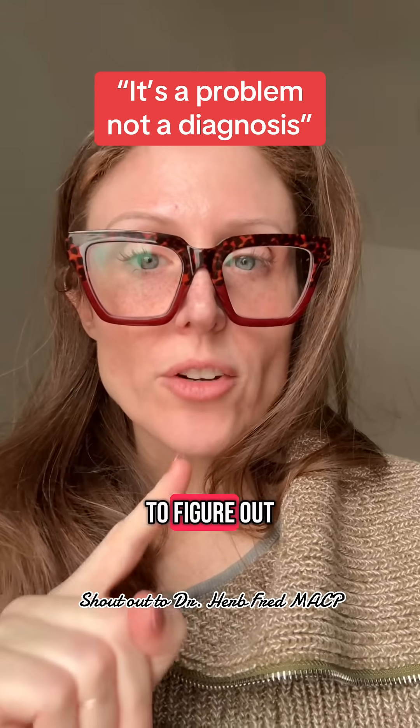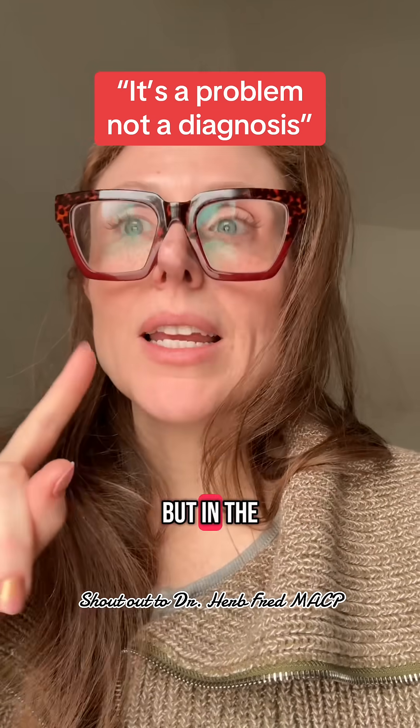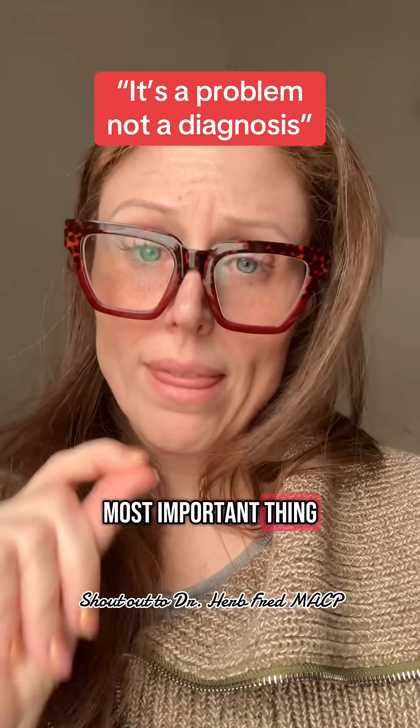The most important thing you need to do to figure out why somebody is anemic is take a good history. Don't forget your physical exam, but in the case of anemia, history is the most important thing.